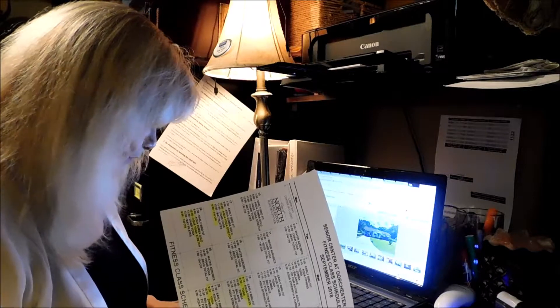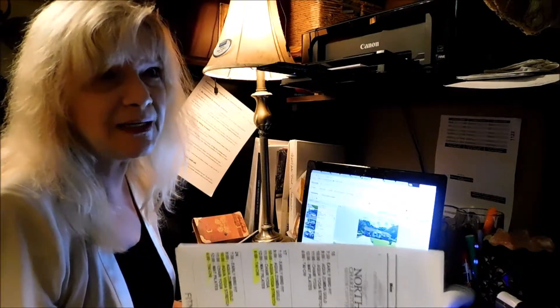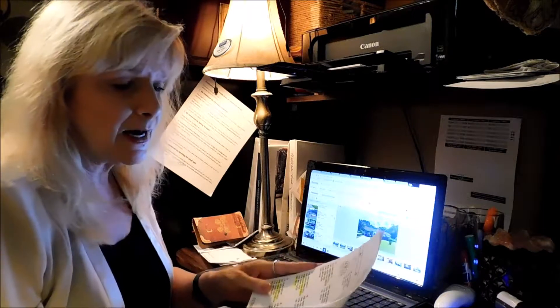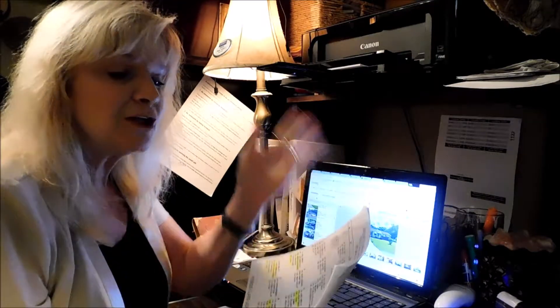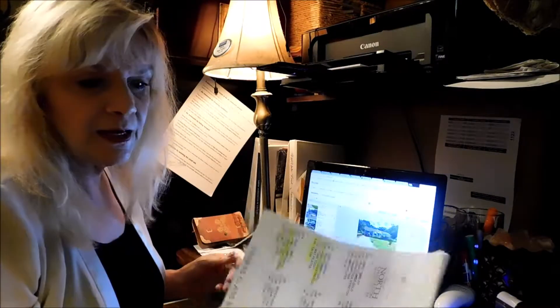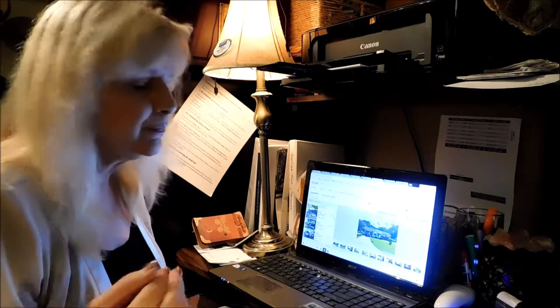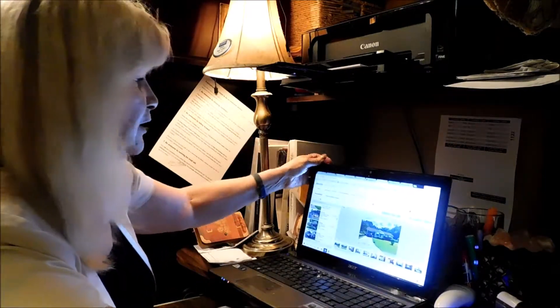The membership for this fitness center is $10 a month or $100 a year for North Charleston residents. North Charleston is a big city, and this is also not the only one in North Charleston. They just opened a new one on Antler Drive. My membership at this fitness center on Dorchester is also good for the fitness center on Antler Drive. If you are not a North Charleston resident, it's $20 a month or $200 a year — much less than a typical fitness center and much more fun.